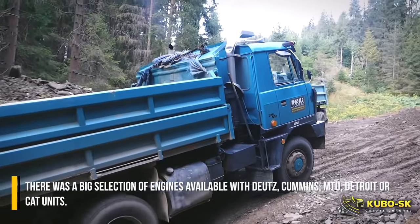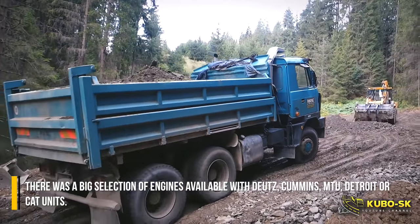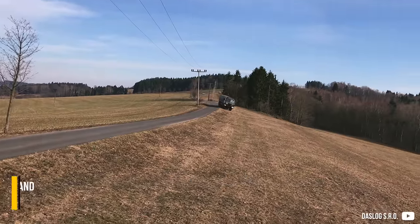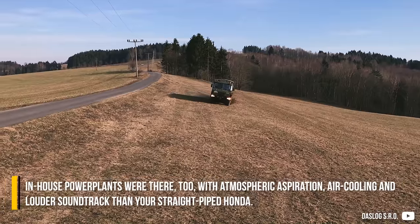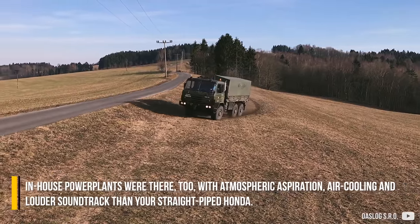There was a big selection of engines available, with Deutz, Cummins, MTU, Detroit or CAT units. In-house power plants were there too, with atmospheric aspiration, air cooling, and a louder soundtrack than your straight-pipe Honda.